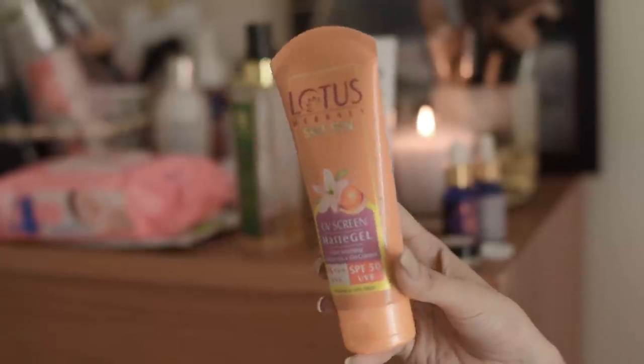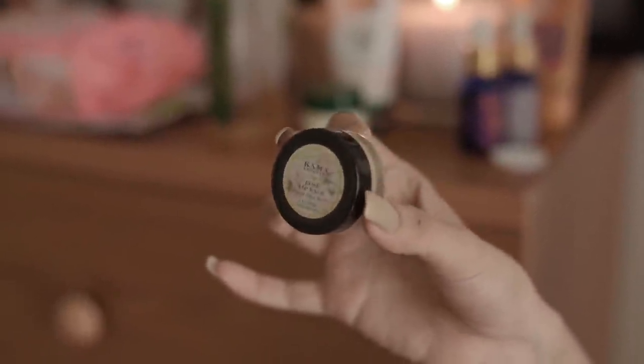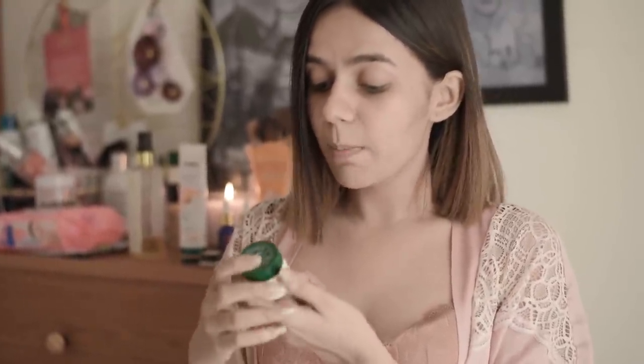The most important product, of course, is a sunblock — do not step out of the house without one, it's bad for your skin. I use the Lotus Pave Sun UV Screen Matte Gel. I don't use the other formula because it's very greasy on my skin. I've also started using the Kama Rose Lip Balm right before makeup because lip hydration is equally important. And sometimes when I feel like I haven't slept enough or my eyes look puffy, I use the Biotech Bio Seaweed Revitalizing Anti-Fatigue Eye Gel.